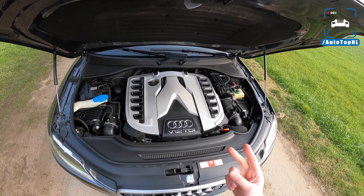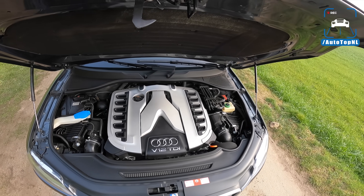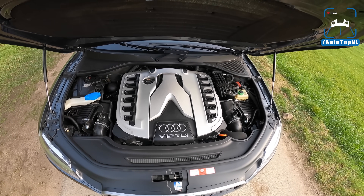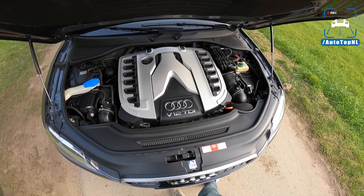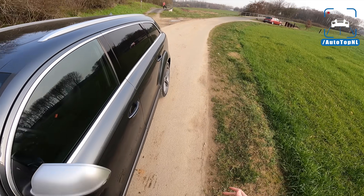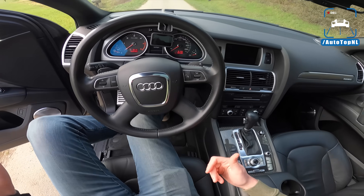They used this gearbox once. They used this engine once. They didn't sell a lot of them — I think they sold like 44 in the UK, which is one of the few production numbers I could find. It is a freaking unicorn, this car. It is so freaking special, and I don't think everyone realizes how special it is, because it really is one of a kind.